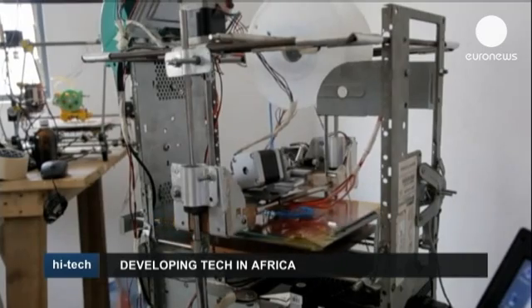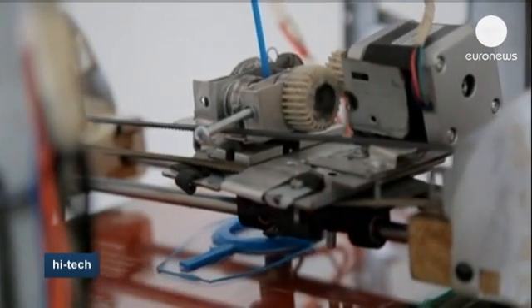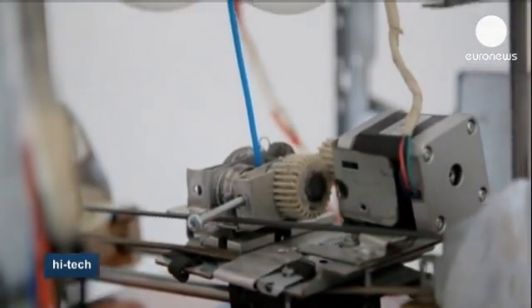It's taken him several months to put together his experimental device. Lifting designs off a computer, the 3D printer produces physical objects, like this one which will be a simple plastic container once it's finished.